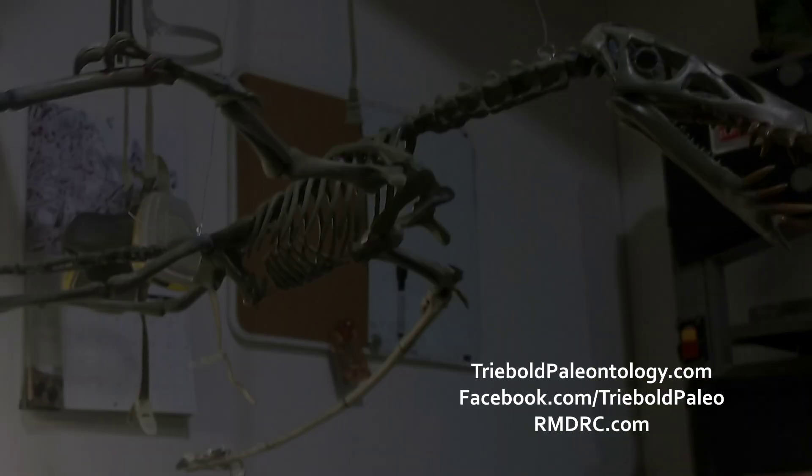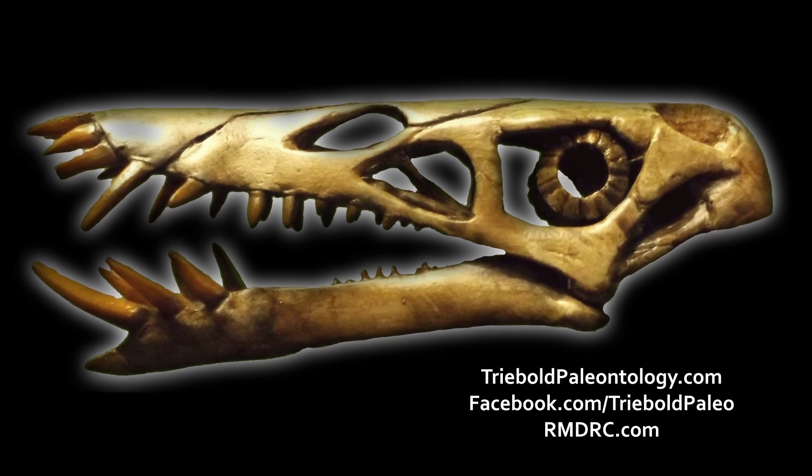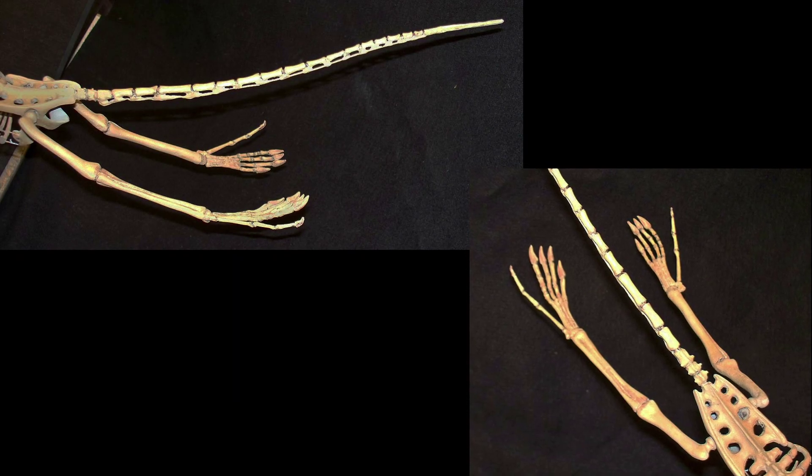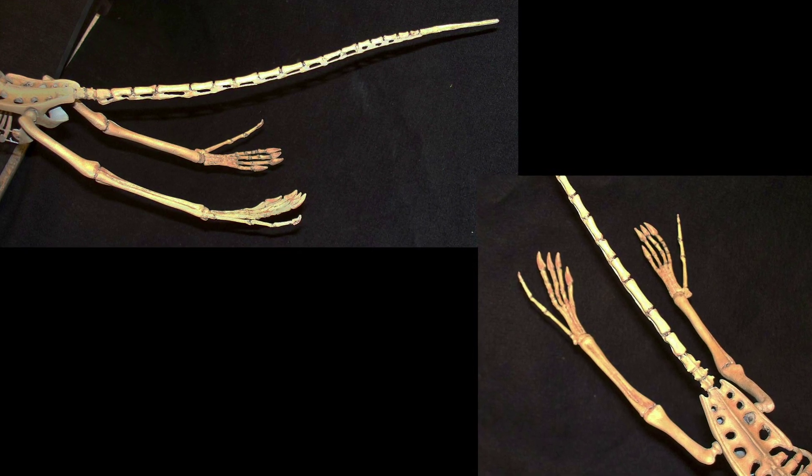Dorgnathus was probably piscivorous, using its long anterior teeth to skewer or trap fish. The skeleton also has a fifth digit on each foot, which may have formed a pinky toe support for a portion of the flight membrane.